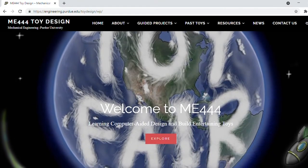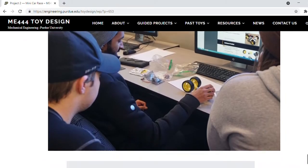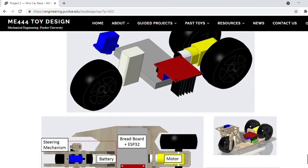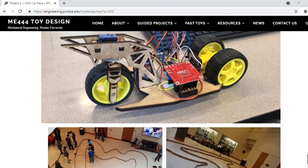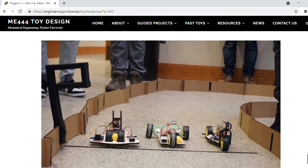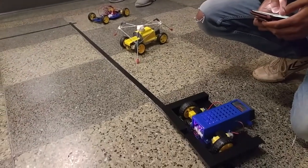ME444 is a class with a long history — it was founded around 25 years ago. I took over this class in 2015, and since then I started thinking: why not add a little bit more fun and allow students to get into this hands-on project as early as possible, with the setup of racing and battling competition.